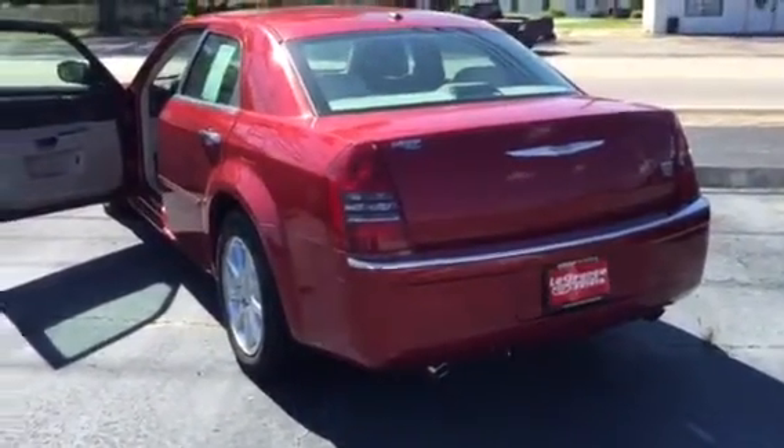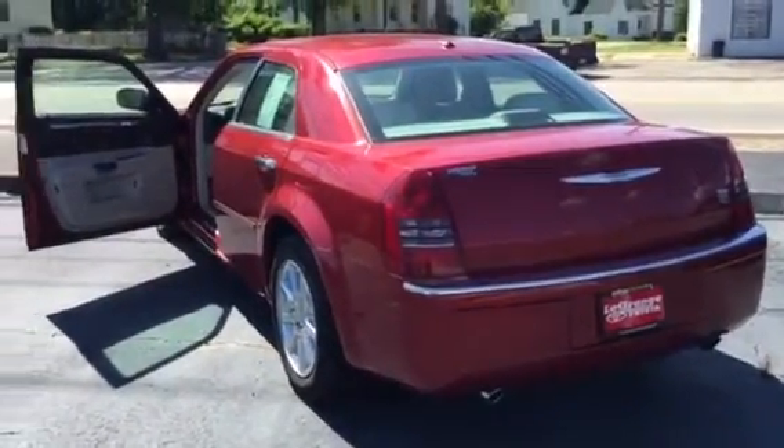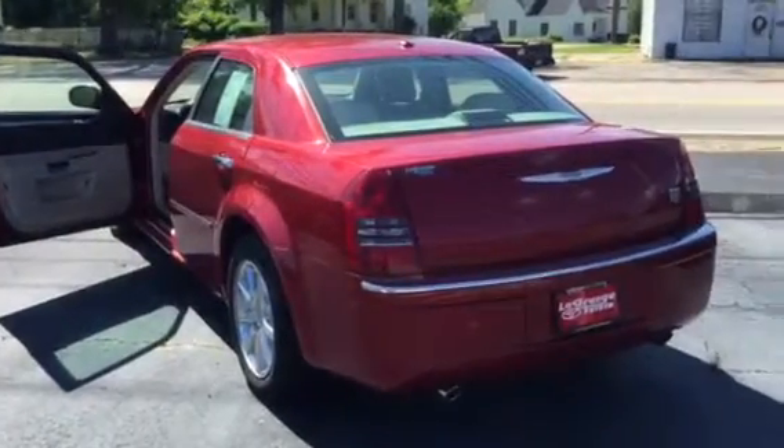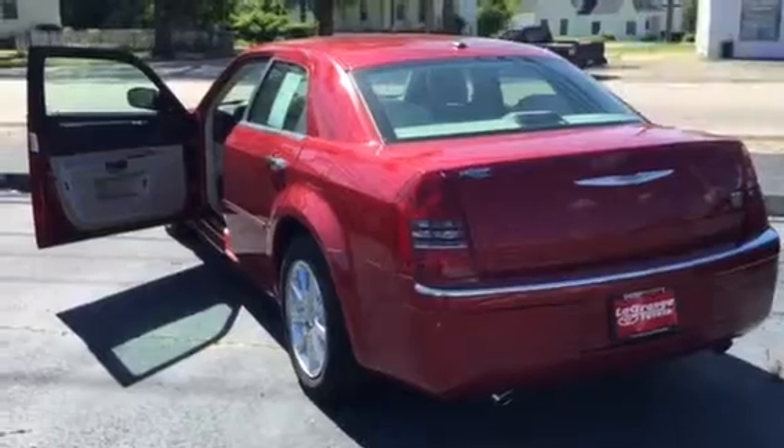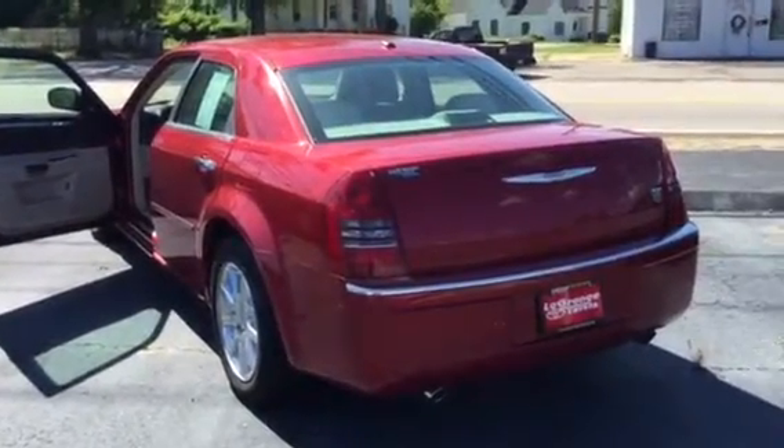Mr. Allen, I'd definitely love to have you out here to see it and take it for a ride. We've got a lot of different vehicles out here. I'd love to help you — look forward to hearing from you and meeting you soon. Don't work too hard today, sir. Thank you.